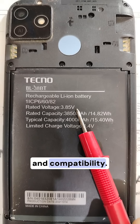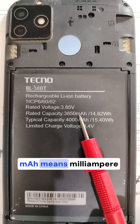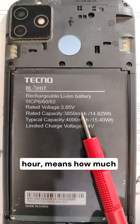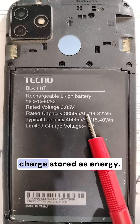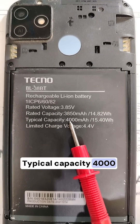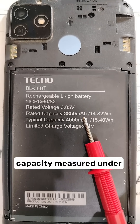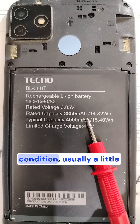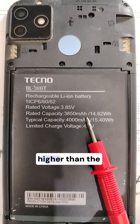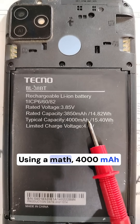Rated capacity in mAh means milliampere-hour — how much charge is stored as energy. Typical capacity of 4000 mAh is the average capacity measured under ideal conditions, usually a little higher than the guaranteed rated value.